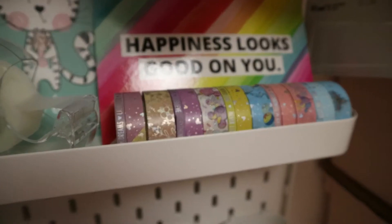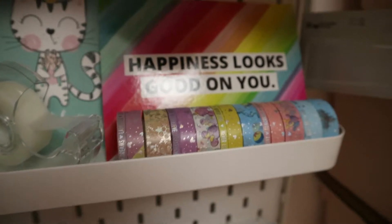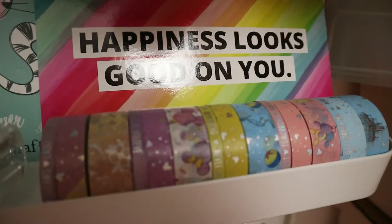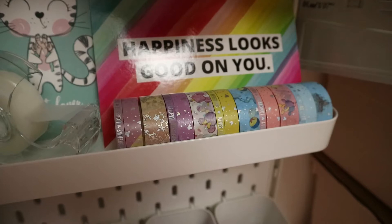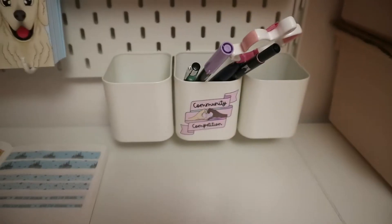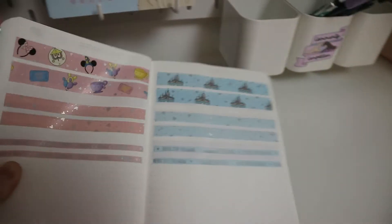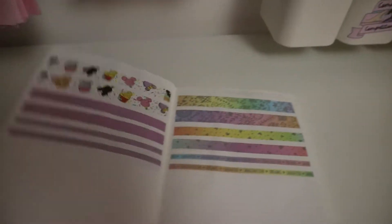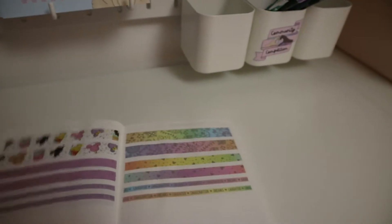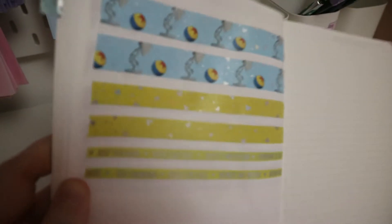Moving on — this is my washi tape. I wanted to keep it out on display because I'm really proud of it. I've done all the illustrations myself, so that's why it's displayed there. I also have some magic tape beside it to seal orders, some pins, freebies, and my shop notebook where I swatch my washi and put notes and ideas. It's a B6 Stalogy which I got on Amazon — I'll link it below if I can remember.